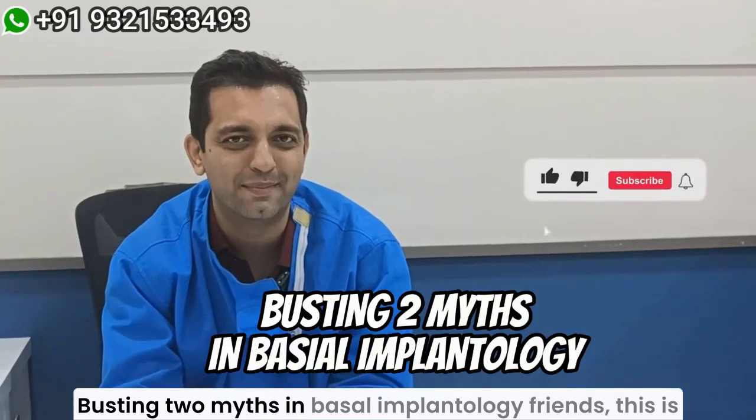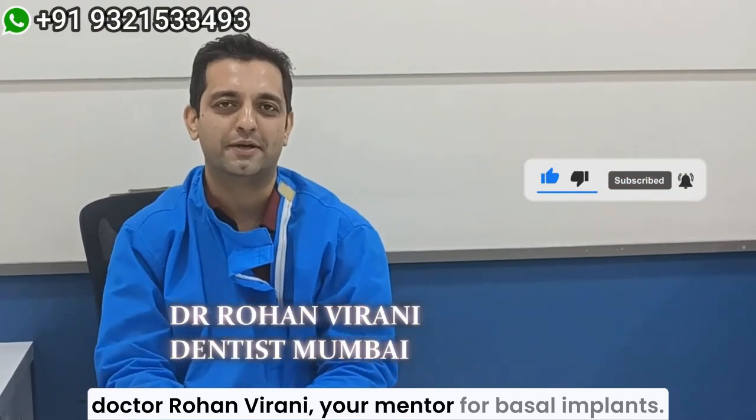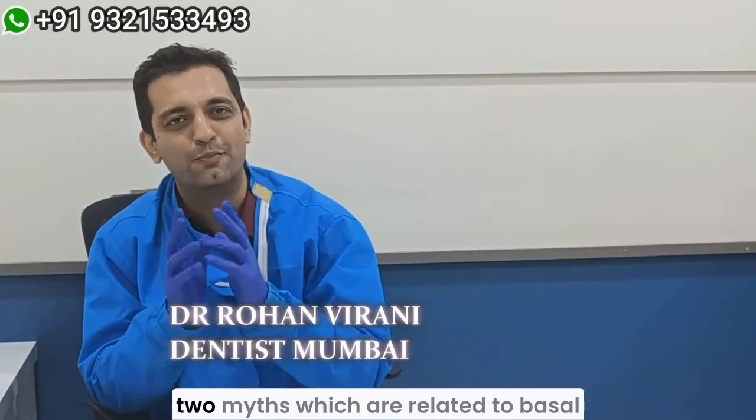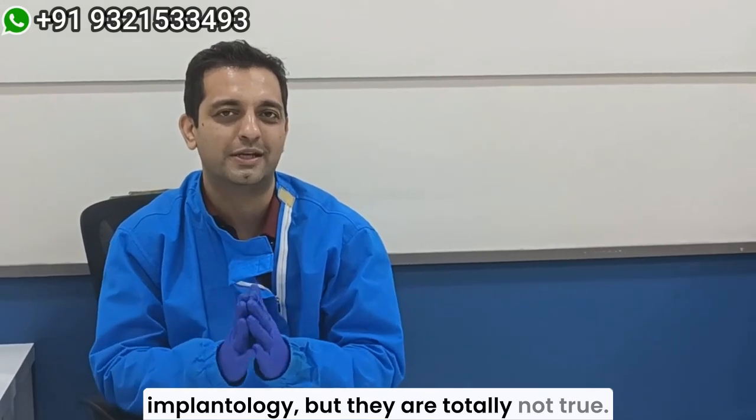Busting two myths in basal implantology. Friends, this is Dr. Rohan Vidani, your mentor for basal implants, and today we are going to discuss two myths which are related to basal implantology but are totally not true.